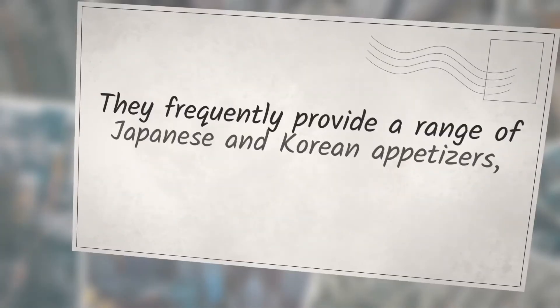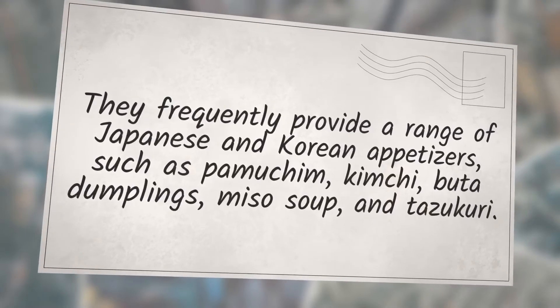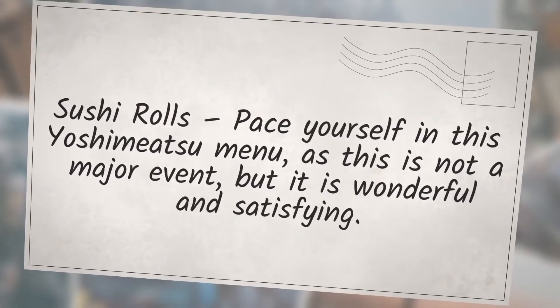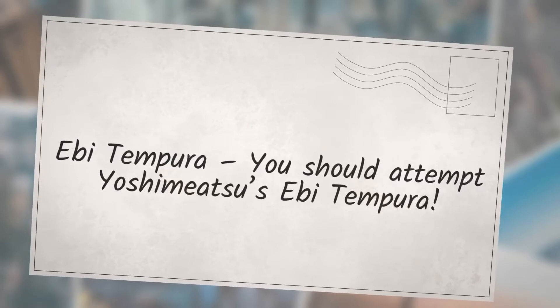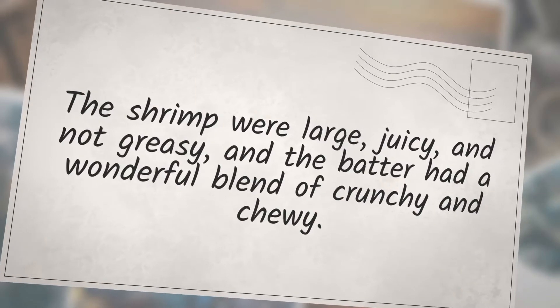They frequently provide a range of Japanese and Korean appetizers such as palmuchim, kimchi, buda dumplings, miso soup, and tazu curry. For sushi rolls, pace yourself in this Yoshimitsu menu — it is wonderful and satisfying. You should attempt Yoshimitsu's ebi tempura: the shrimp were large and juicy, not greasy, and the batter had a wonderful blend of crunchy and chewy.